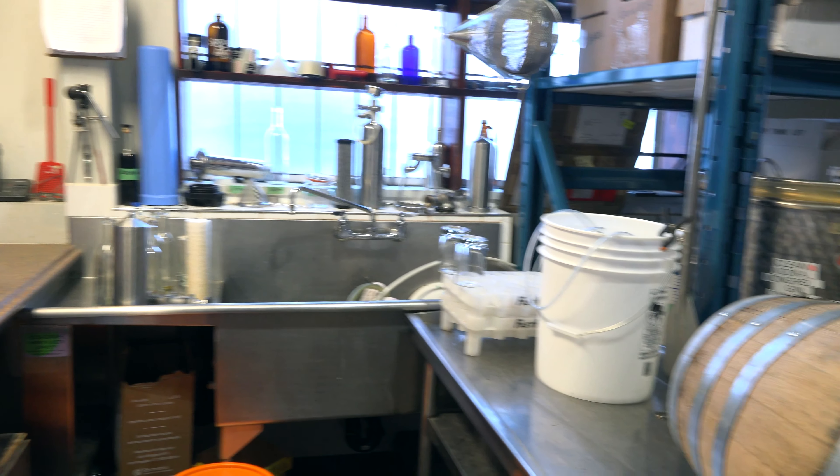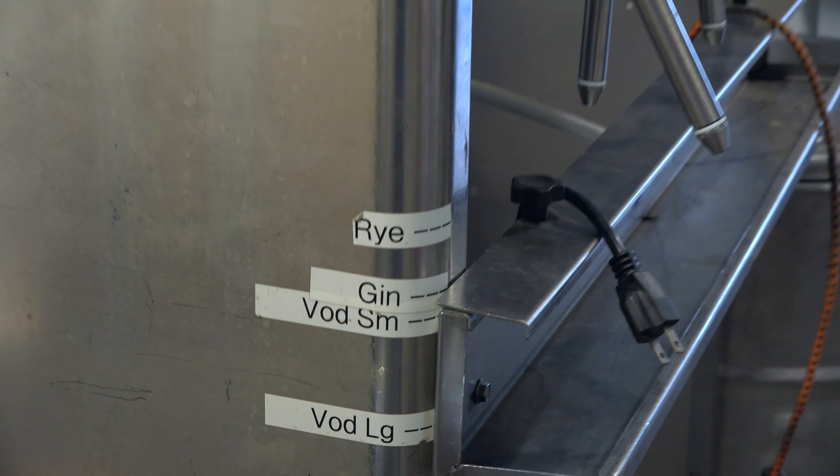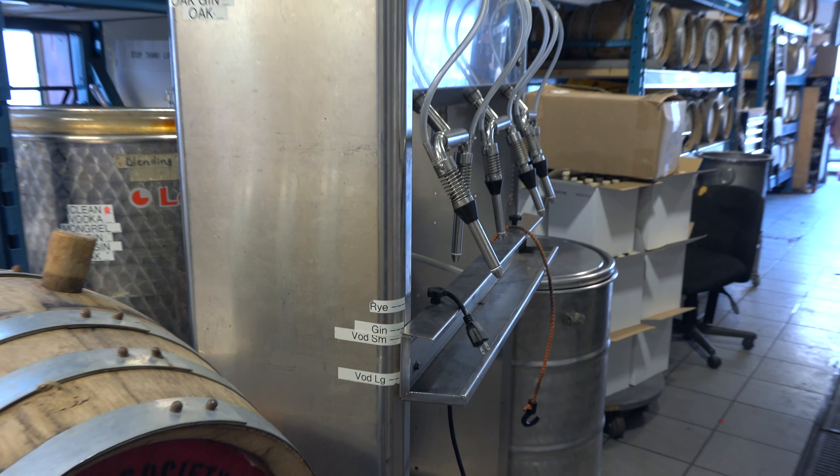Does every spirit age, and is there a noticeable improvement in taste? Certainly whiskey and rum. But Odd Society does both an aged vodka and an aged gin, and their time aging is in the barrel — that's where you're getting the biggest results.